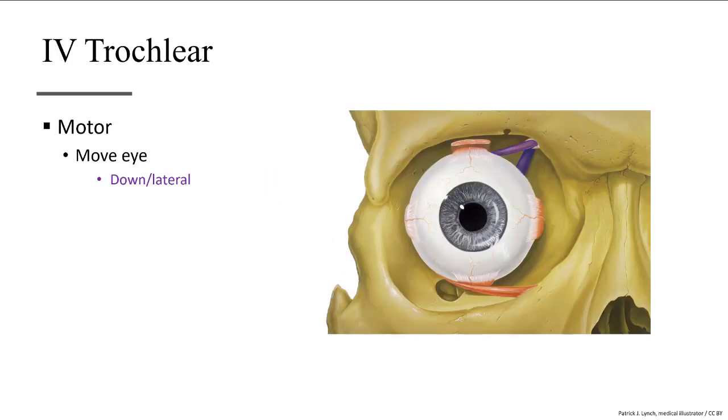Cranial nerve number four is the trochlear nerve, which controls one single muscle that moves the eye down and lateral — sort of like if you were going to take a sneak look at your neighbor's test without moving your head.